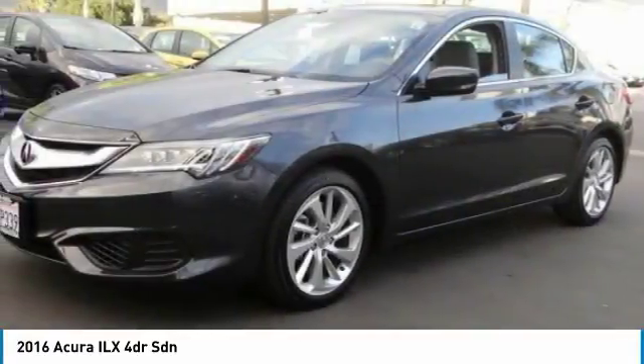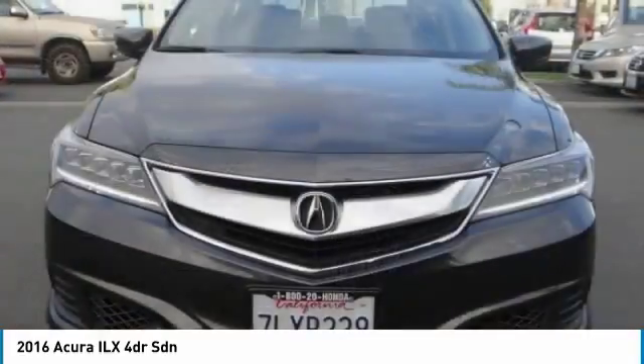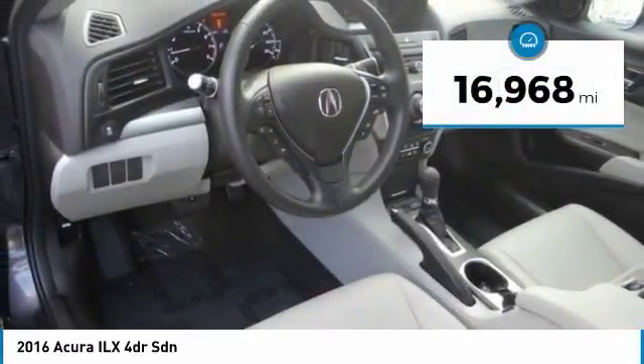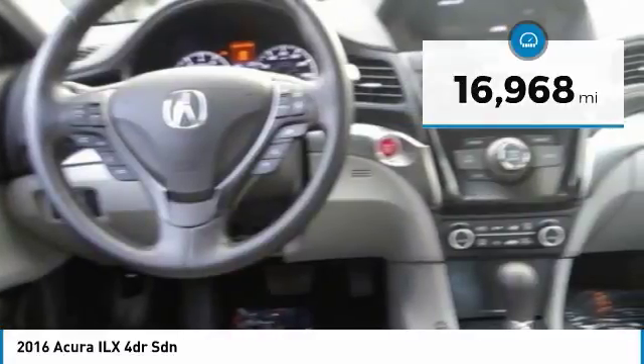If enjoying the drive is something important to you, then the ILX might be the one you are looking for. This vehicle has less than 20,000 miles. Here are some of this vehicle's great options.